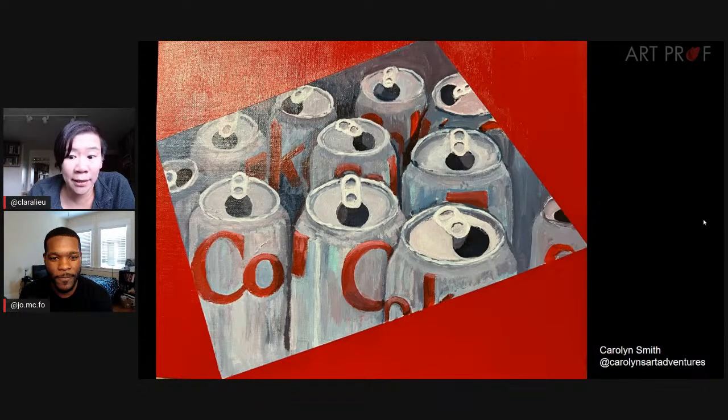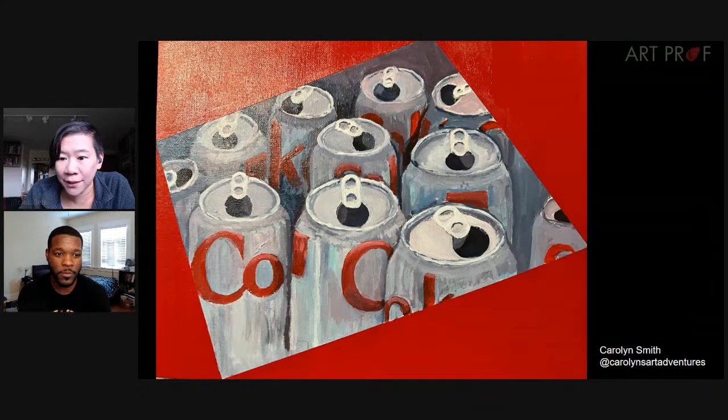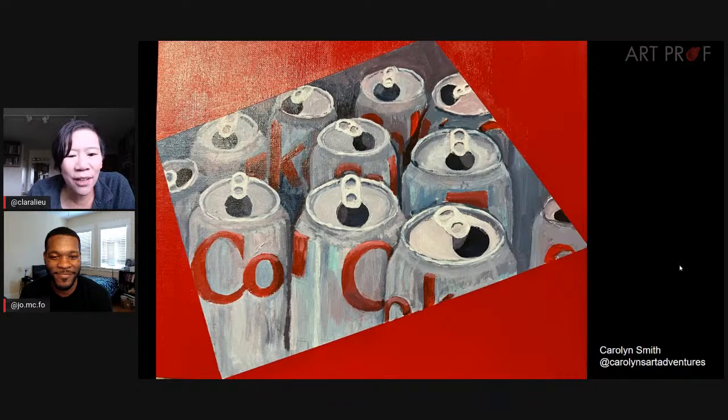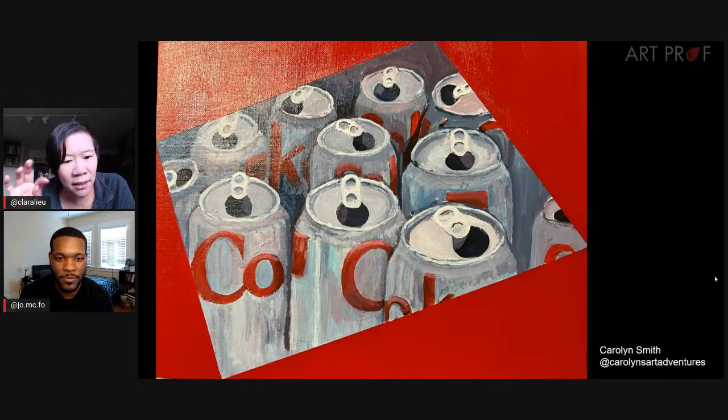Carolyn, I believe, is live here in the chat. I love that in some of the grays, you can see that Carolyn blended in little hints of red into the gray — that's so brilliant because how much can you do color-wise with a silver can? I also like that Carolyn made the text a little bit hard to read, so you have to work to figure out what the text is.